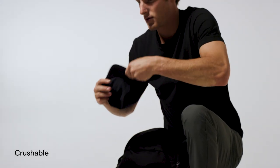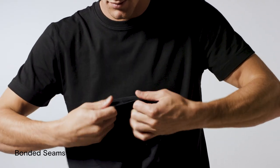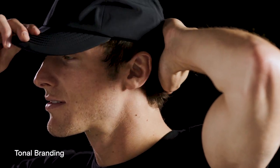The Versa Hat features a sleek and minimalist design with a packable, crushable, and rollable bill, bonded seams, a low-profile adjustable snap closure, moisture-wicking lining, and tonal branding for a clean, versatile look.